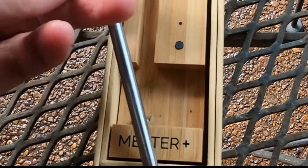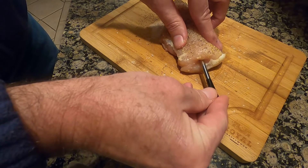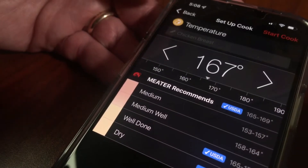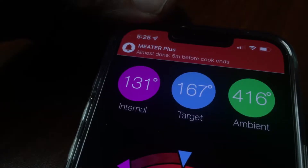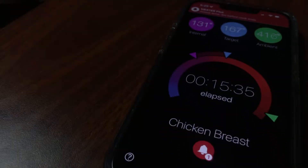Meater is a wireless meat thermometer that eliminates the guesswork on a good chicken breast or ribeye. Insert the probe into what you're cooking and then select how you want it done. It estimates how long it will take and then sends you an alert when it's five minutes away from that temperature. I still recommend a good meat thermometer, though.